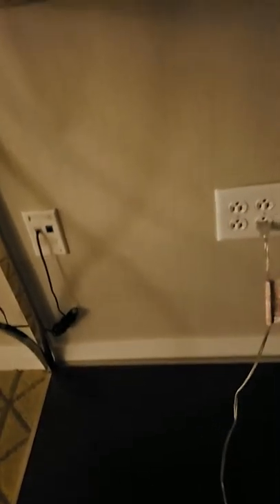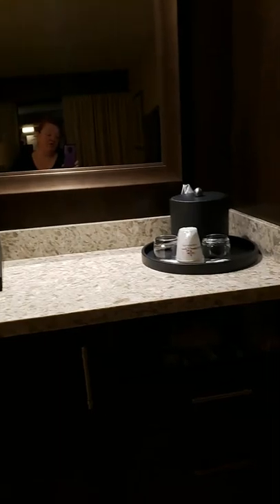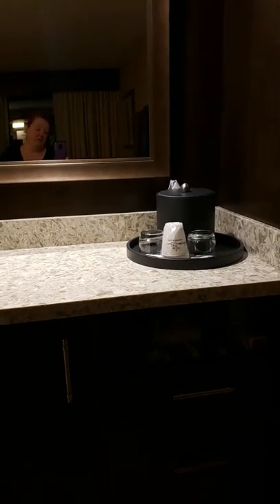Over here there are plugs underneath this table. There are trash cans — one for recyclables, one for regular. On this side of the room is a TV and there are drawers under the TV. Following down from there is what I'd call the breakfast bar, because there's no sink so it's not a wet bar.